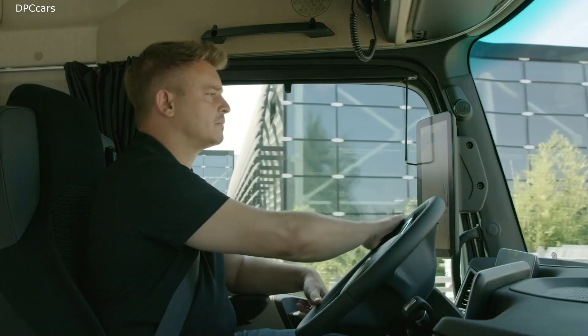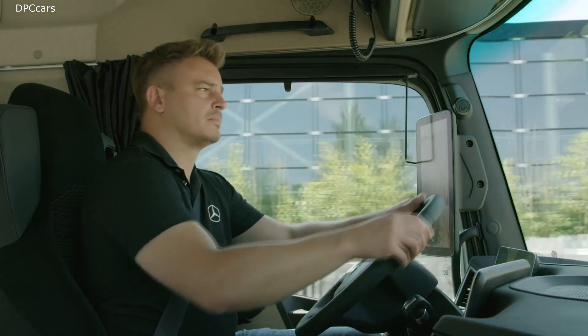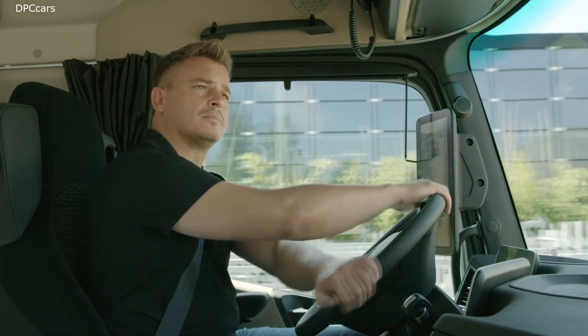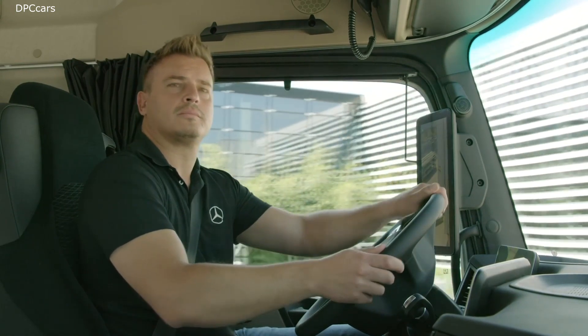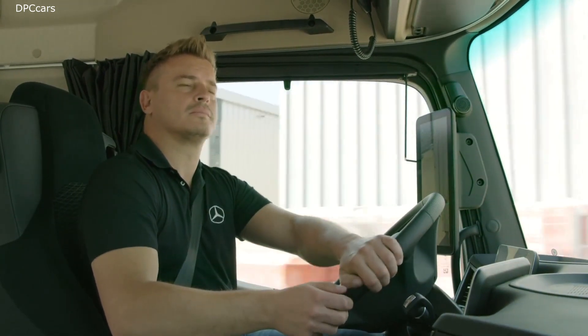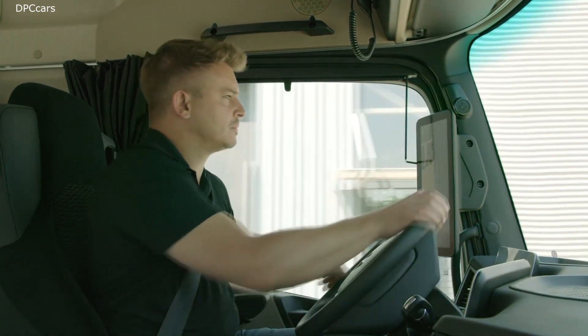Ladies and gentlemen, I would like to remind you of something we said back in 2014: at Mercedes-Benz Trucks, we are not only thinking about the future — we are creating it. That's why we have been and always will be the leader in the truck industry. Now, it's enough talk. We can't wait to get your feedback after you experience our new Mercedes-Benz Actros.